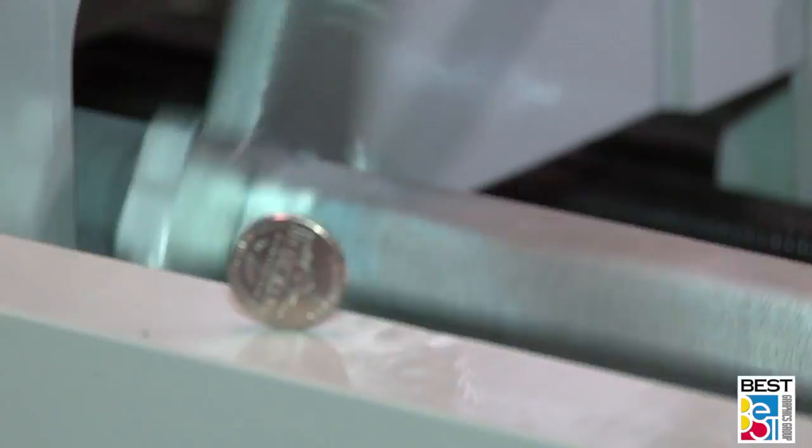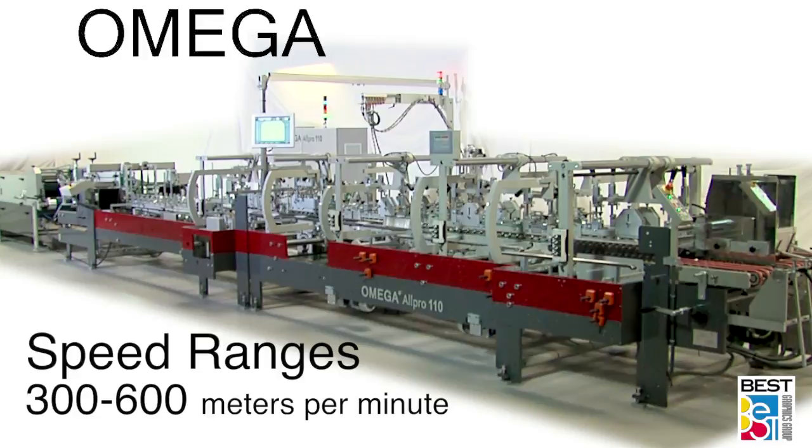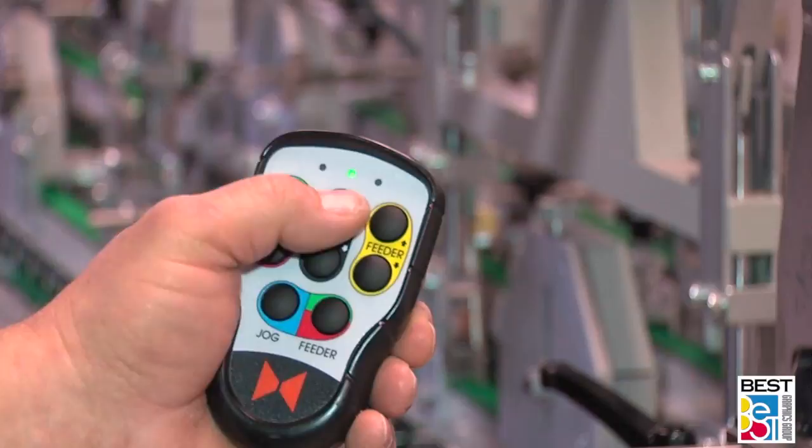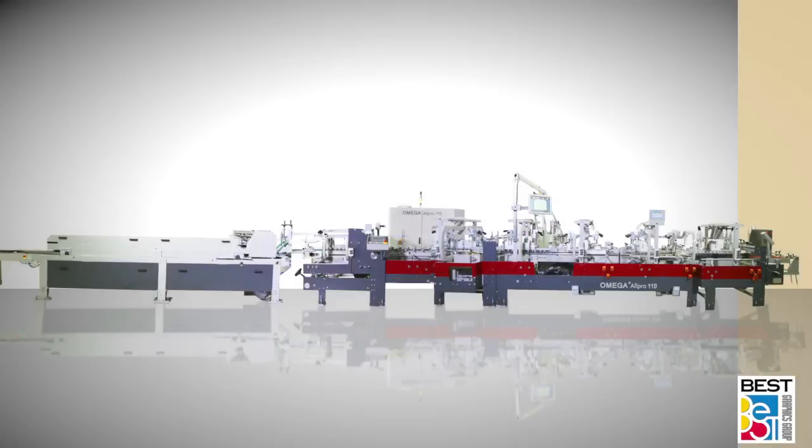Quality engineered, all Omegas utilize heavy-duty large-diameter steel shafts that are nickel-chromed with brass sleeve inserts, providing durability, longer life, and very low maintenance. Available in speed ranges from 300 to 600 meters per minute, Omega offers servo control for precise stop, start, and back-fold control functions, and incorporates mark-free, high-quality belting with cam actuation tensioning of all feed belts, which are easily accessible and replaceable.